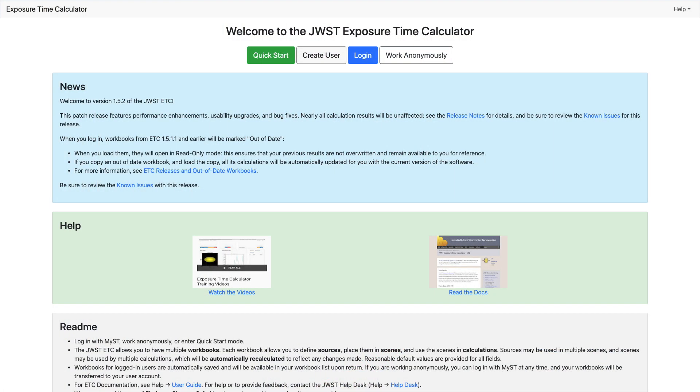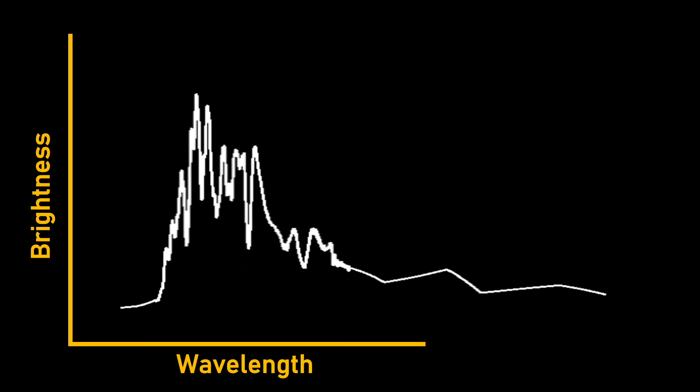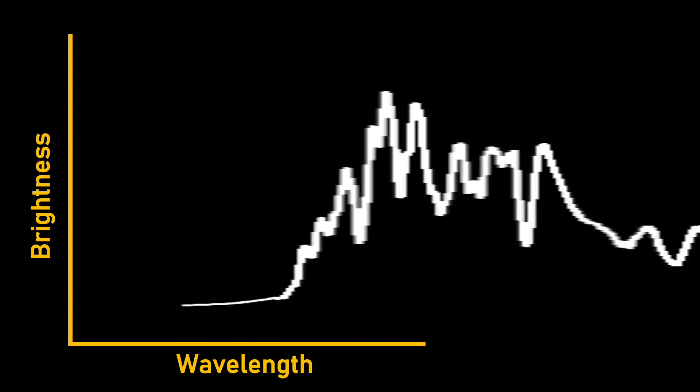Each piece of information comes together through sophisticated computer programming to simulate almost exactly what JWST observations will look like. This incredible simulated telescope is turned into something called an exposure time calculator. This calculator forms the backbone for people testing if JWST can do the science they want. The exposure time calculator is pretty amazing so let's take a look at it. We can access it online and simulate whatever target we want to look at. For this example let's see what kind of spectrum we would expect JWST to observe for a Type Ia supernova, 85 billion light years away from us.